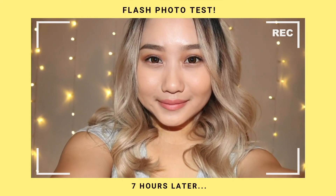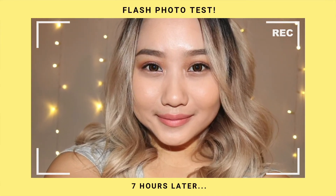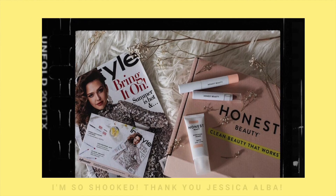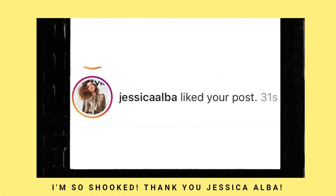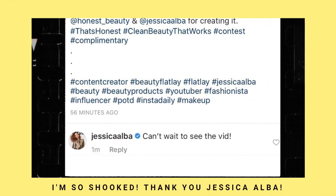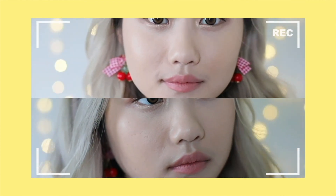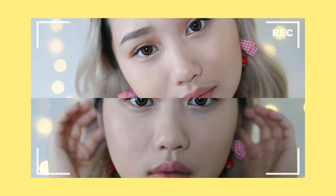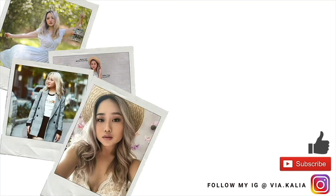Seven hours later, I decided to do a flash photo test and my skin and foundation still looked great — though I also didn't go anywhere that day and stayed indoors. Also — Jessica Alba actually liked my photo of the products on Instagram and left me a comment! How cool is that?! Thank you so much for watching. If you enjoyed this video, please hit the like button and subscribe to my channel. Comment below to let me know your thoughts and what you'd like to see next — and don't forget to follow me on my social media. See you guys in my next video, bye!